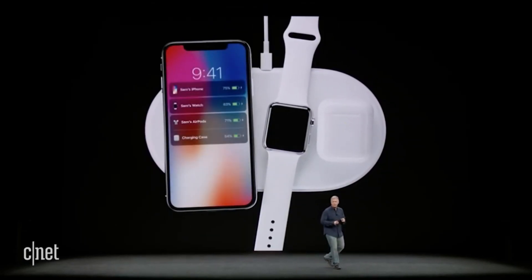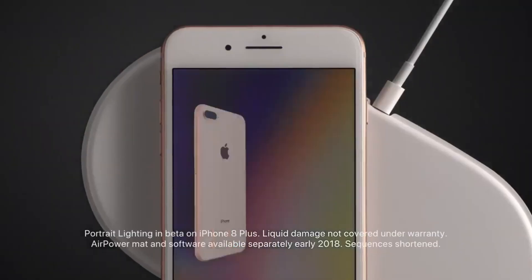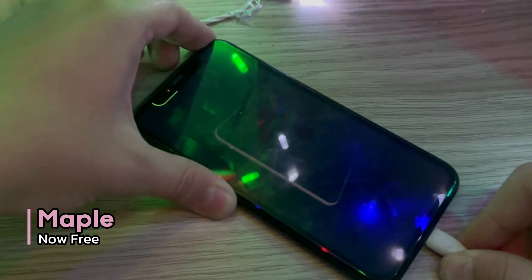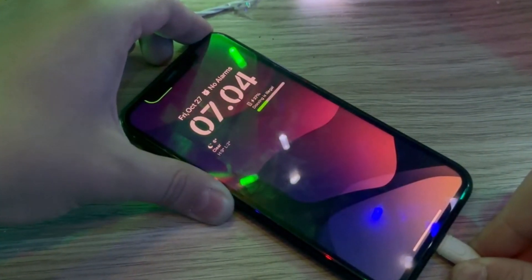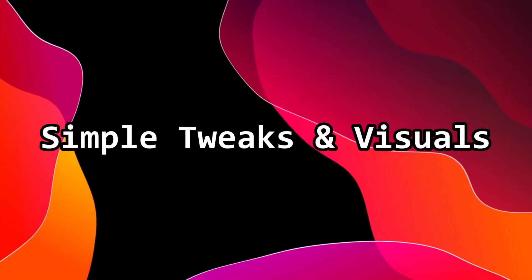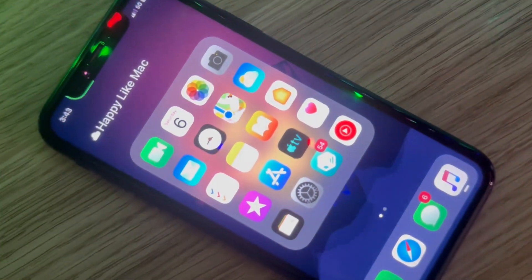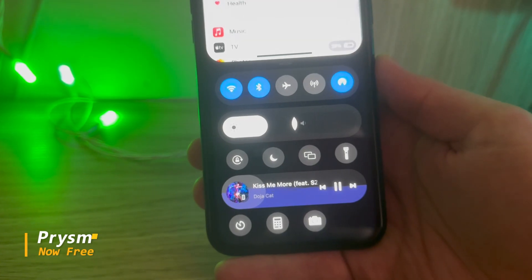Remember AirPower — Apple's failed wireless charger that never made it to release because of safety issues? Apple showcased beautiful charging animations for AirPower, but we never really got it. Maple brings those animations to your iPhone while plugging in the charger, so you can still feel like you have an AirPower.